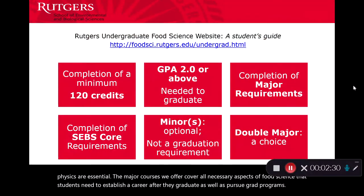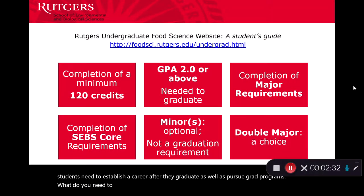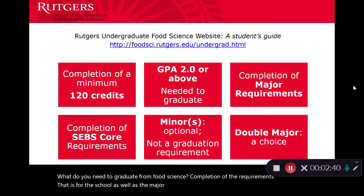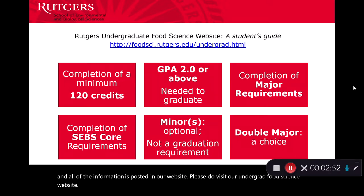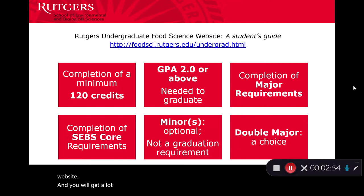What do you need to graduate from food science? Completion of the requirements for the school as well as the major and the core. A complete listing of various courses and all of the information is posted on our website. Please do visit our undergrad food science website and you will get a lot of information from the site.